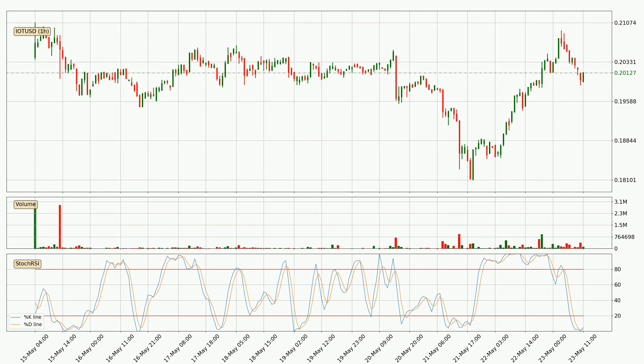Moving to the hourly stochastic RSI, the crypto is being oversold because both the percent K and percent D lines are currently very low. This means that we can expect a change in the trend, or for the crypto to remain at least stable for some time. The trend has shifted upwards because the K line is above the D line.